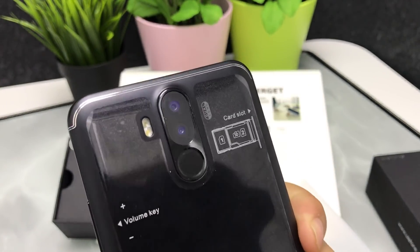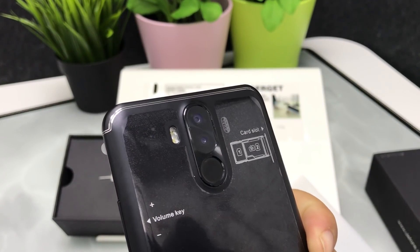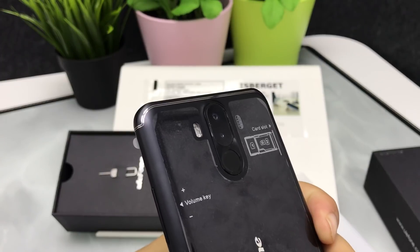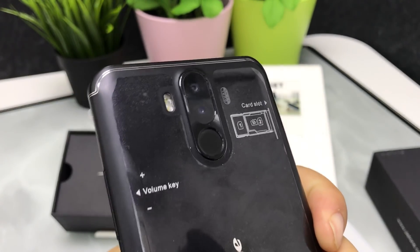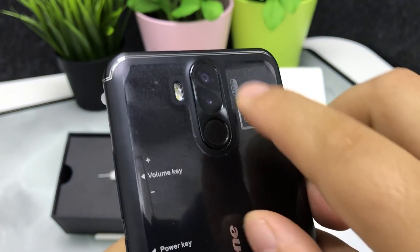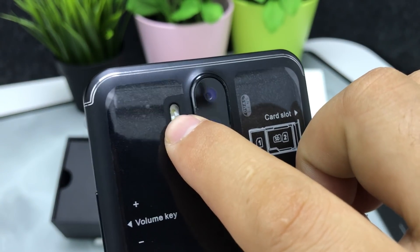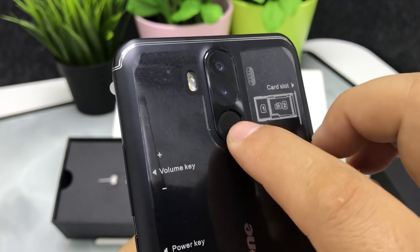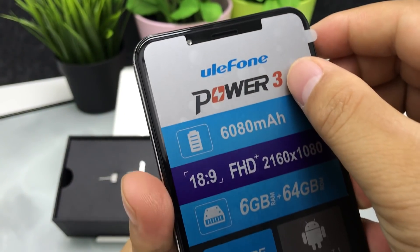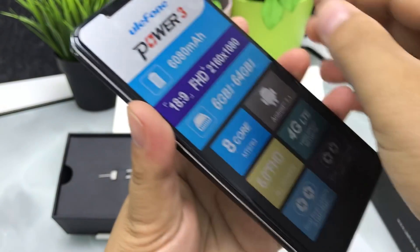It has 4 cameras in total. The rear dual cameras are 21 megapixels and 5 megapixels, with dual LED flashlights. The front cameras are 13 megapixels and 5 megapixels. It also has a fingerprint sensor.